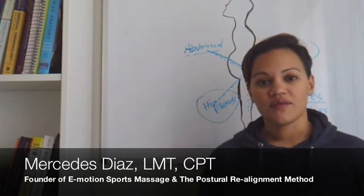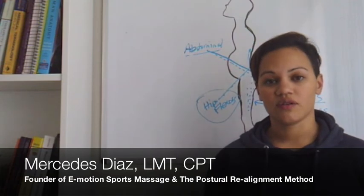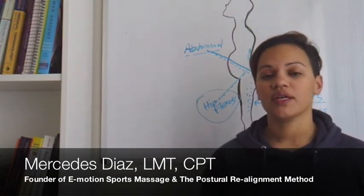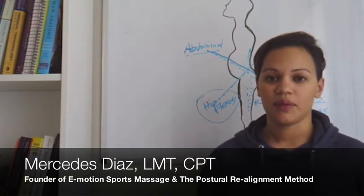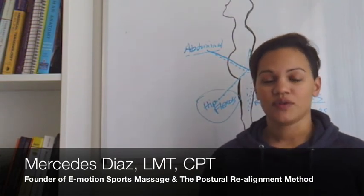That's it for today's video. I'm going to continue talking a little bit more about lower cross syndrome in the next few videos to come. Thanks for tuning in. If you have any questions or you'd like to train with us, just visit the links below. If you'd like to book an appointment with us, there's also a link below the video. Thanks again for watching, and we'll see you soon.